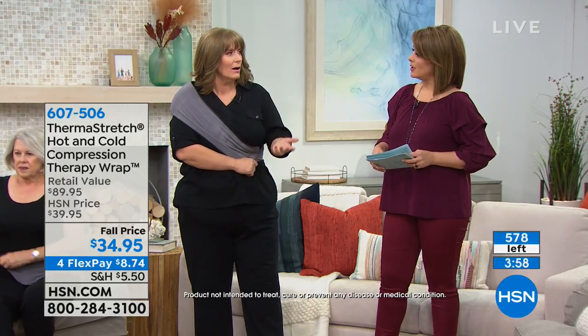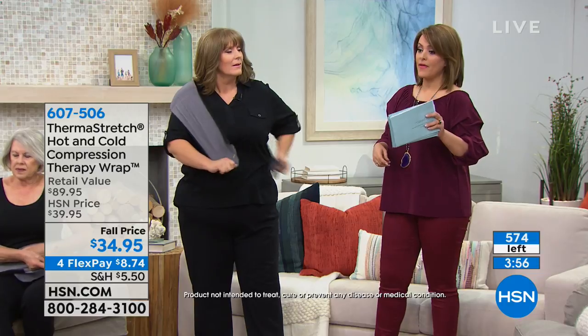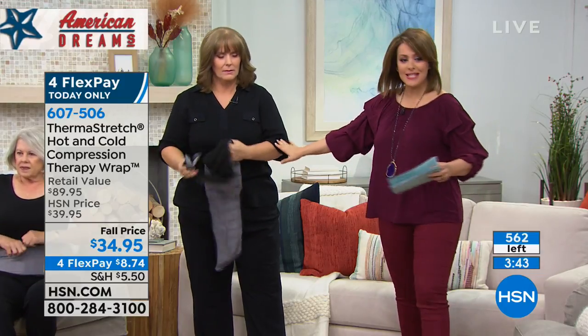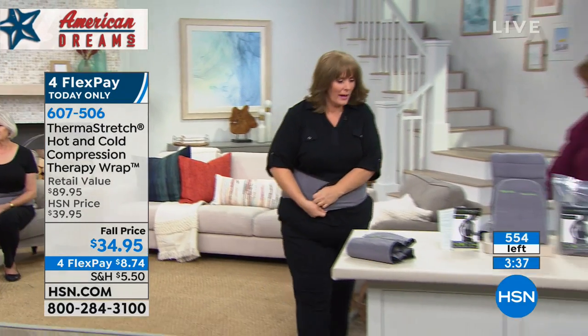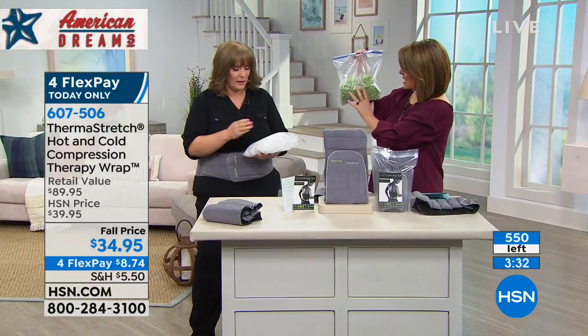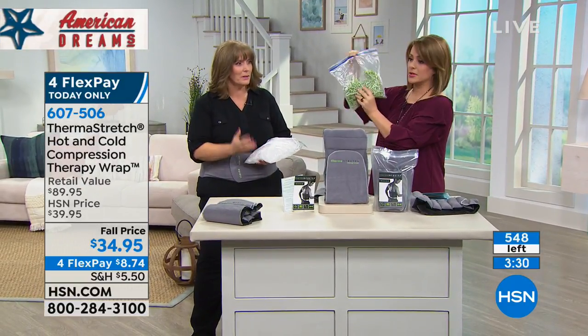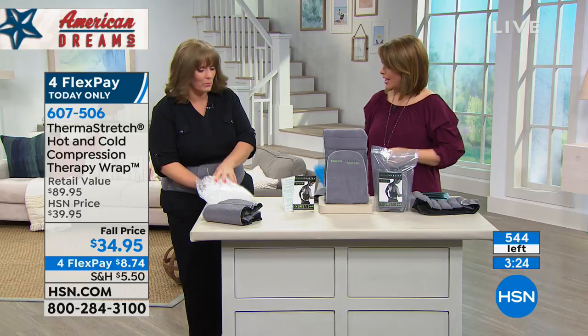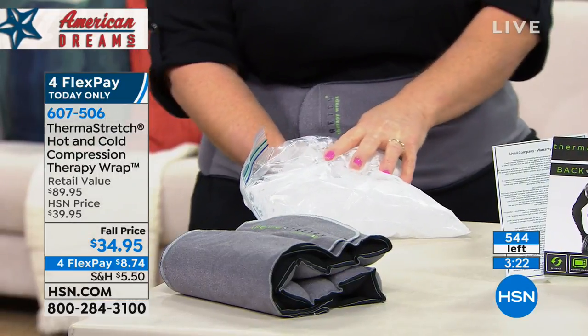We have about four minutes left on this product — 570 units with about 300 of you in the ordering process. Are you in constant pain and always looking for relief? My mom has done this for her hand — she had issues and needed an ice pack, but regular ice packs are drippy, they don't stay in place, they're messy. This is always comfortable — it doesn't leave watermarks in your bed or on your couch.